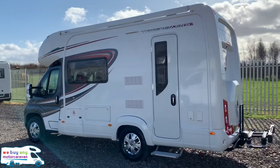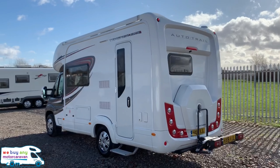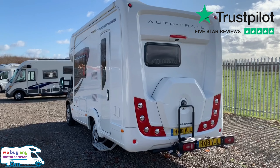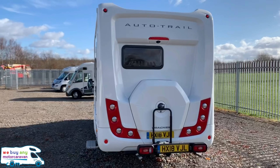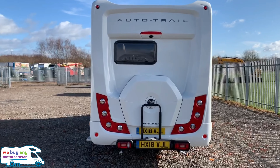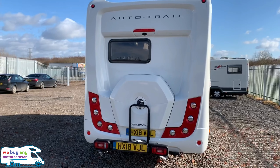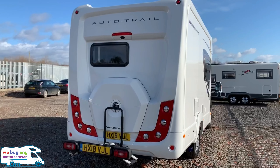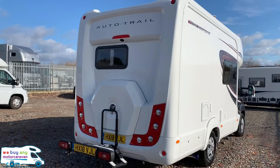This is a two-berth motorhome built on a 2.3-litre engine, and it has been upgraded to the 3650-kilogram chassis, which has included an upgrade to 150 brake horsepower. The cost of this on the road from new would have been just under £56,000, and with the extras on this it would have taken it to around £60,000 — that's with the 150 brake horsepower upgrade and also with the media pack plus, which was just under £1,200 from new.